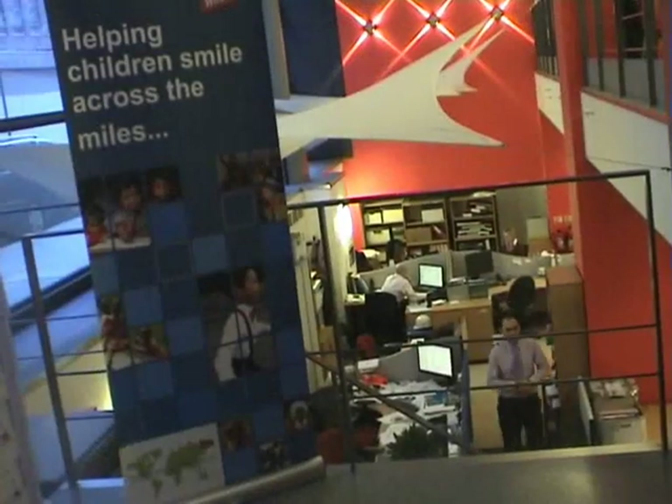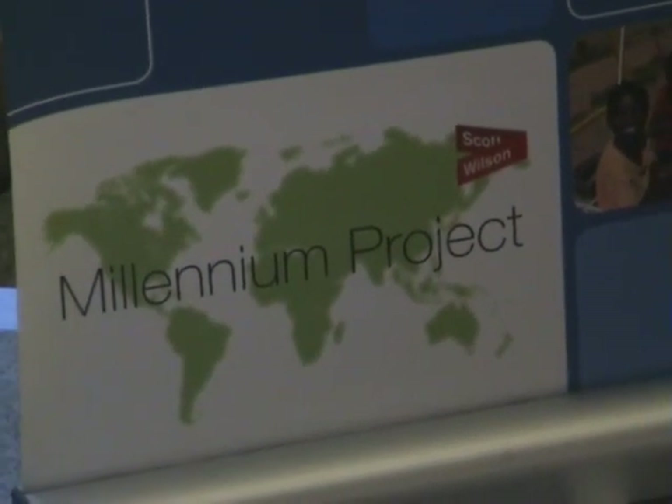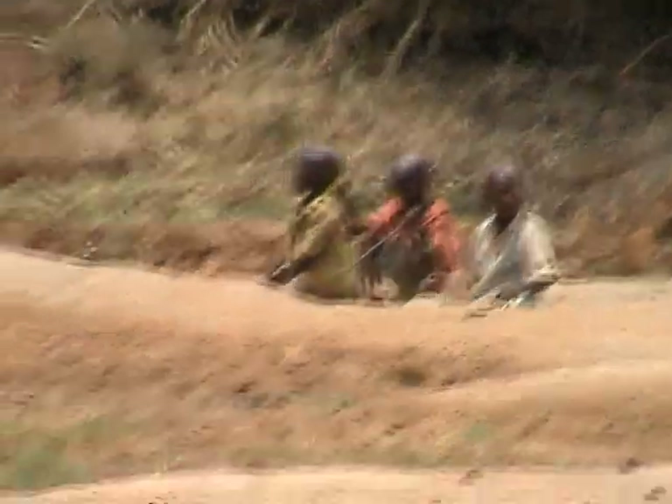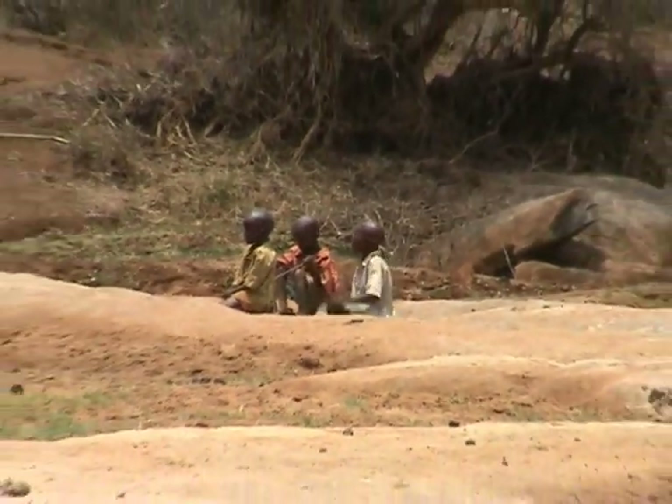We're here at the URS Scott Wilson offices in London to introduce the Scott Wilson Millennium Project, a registered charity wholly run and supported by the staff who work here. The charity is focused on the relief of poverty, hardship and distress among children in developing countries throughout the world.